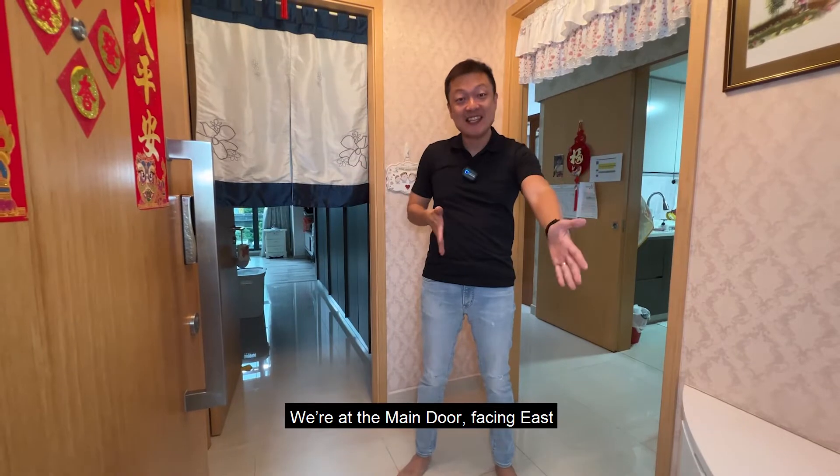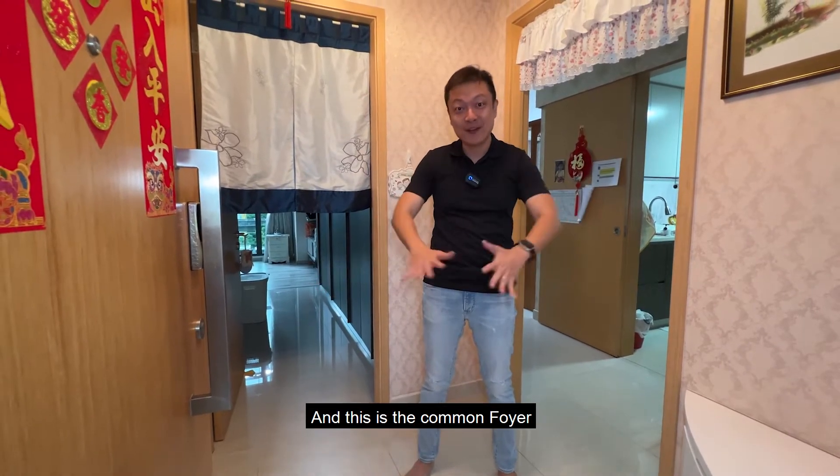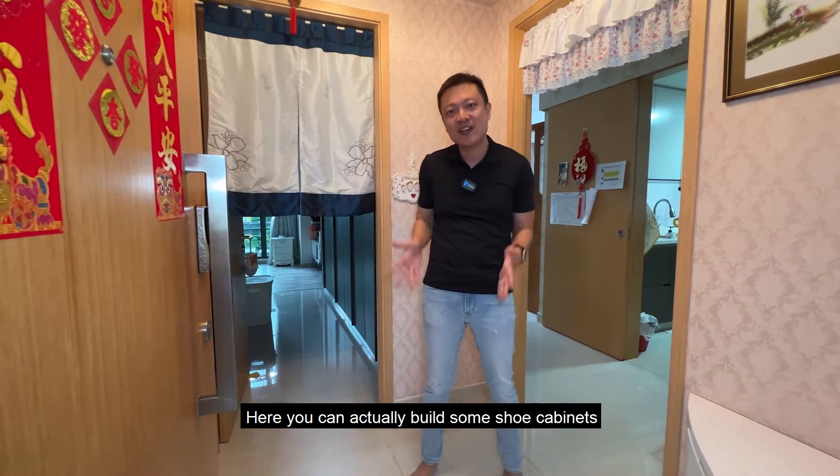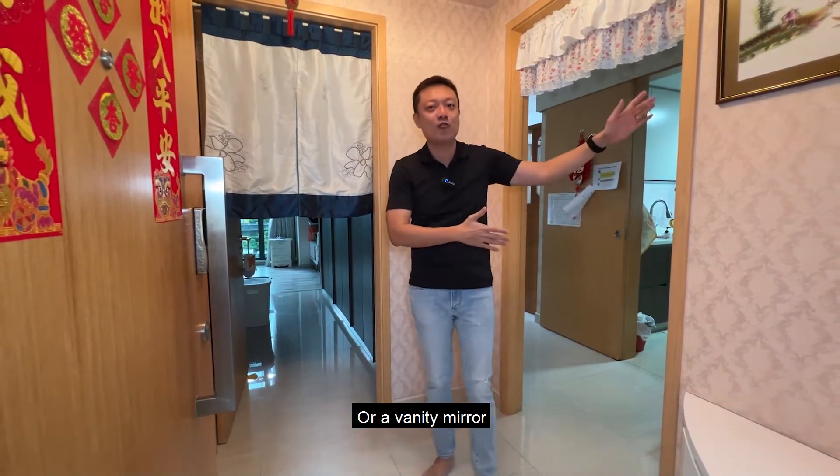We are at the main door facing east, and this is the common foyer where the 3-bedroom unit and the studio share their space. Here you can actually build some shoe cabinets or a vanity mirror.